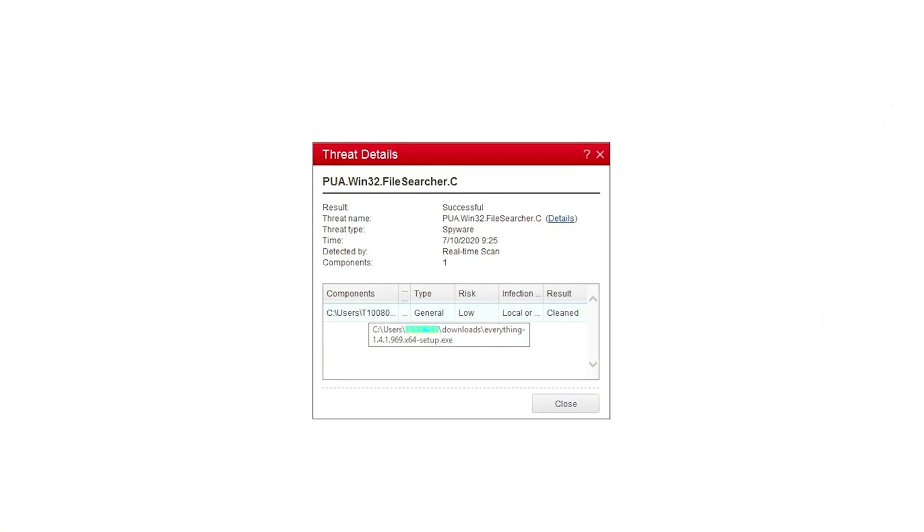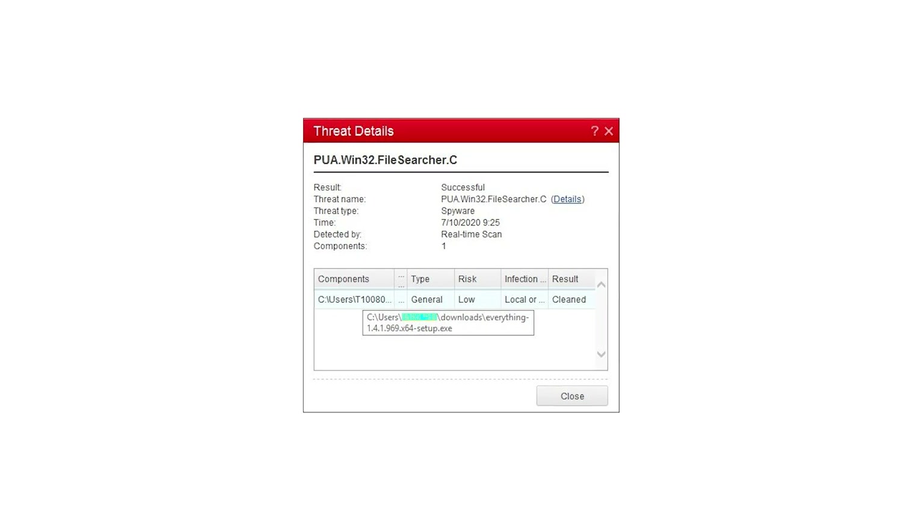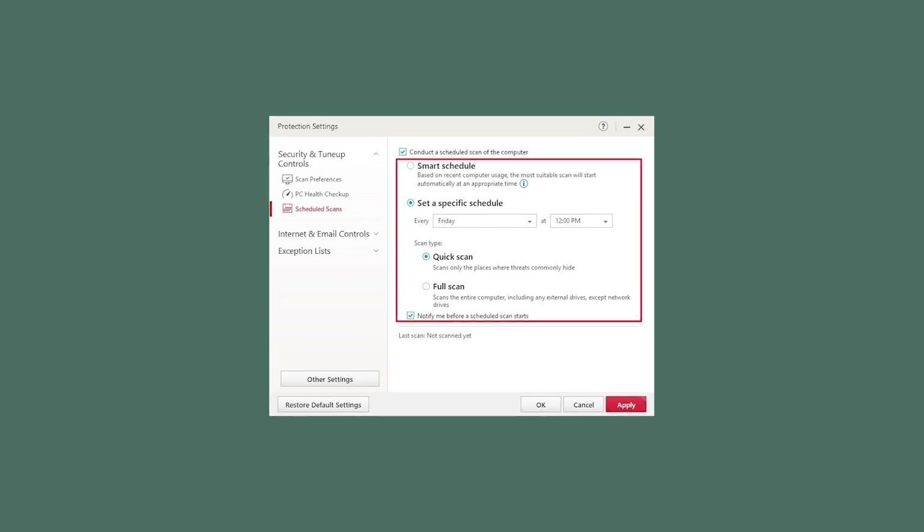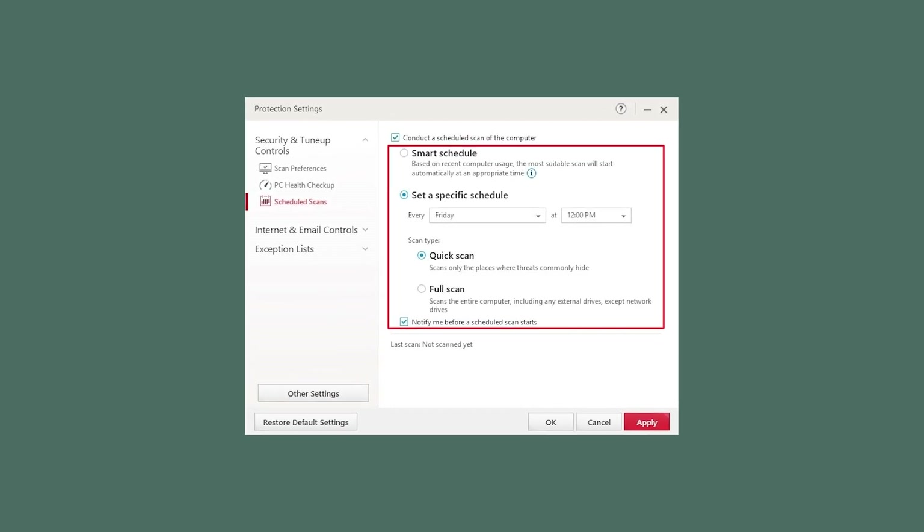When it comes to malware detection, its scanner scored pretty well in my testing, catching the majority of viruses, trojans, ransomware, and spyware on my system. Though it didn't score as well as top competitors like Norton and TotalAV. With that being said, Trend Micro offers several scan customization settings, which allows you to adjust the malware protections to your liking.